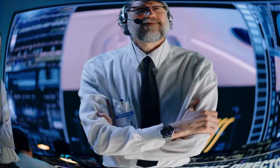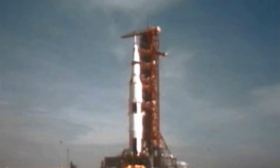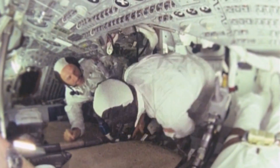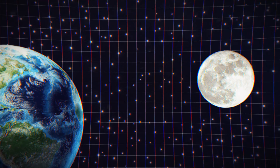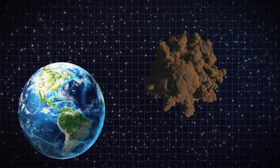One of humanity's greatest achievements was landing on the Moon in 1969. But what most people don't know is that the Apollo 11 Moon mission was actually considered a backup plan. NASA's first option was to detonate a nuke on the surface of the Moon. So why did NASA want to nuke the Moon? And what devastating consequences would it have had for us back on Earth? Well, let's find out.